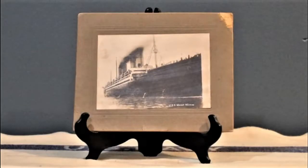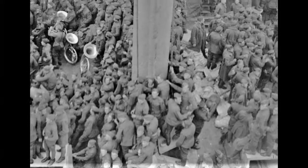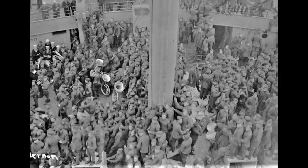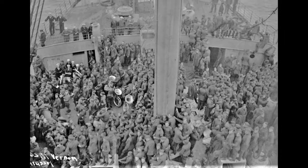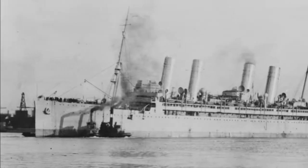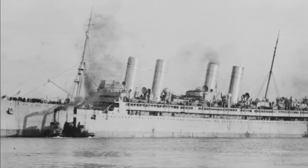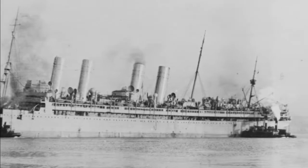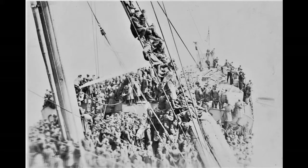Between October 1917 and November 1918, the ship cruised 60,000 miles in 18 crossings of the U-boat-infested Atlantic Ocean, transporting 35,000 soldiers to join the war in France. Even though the armistice had come, there was still work to do. USS Mount Vernon would cruise an additional 25,000 miles in eight crossings of the Atlantic, bringing 25,000 American doughboys home to the United States.